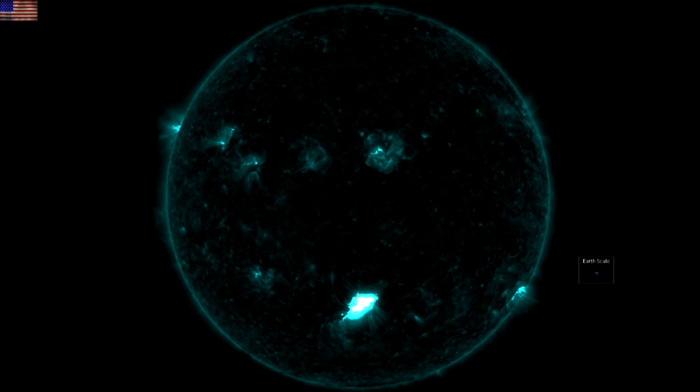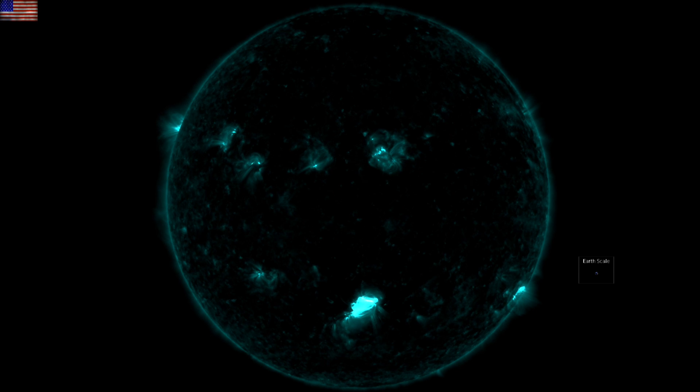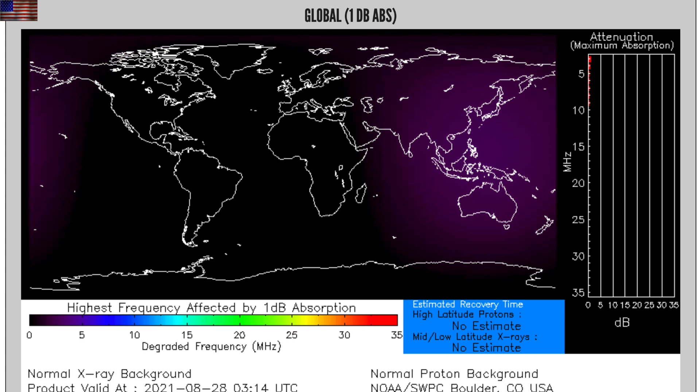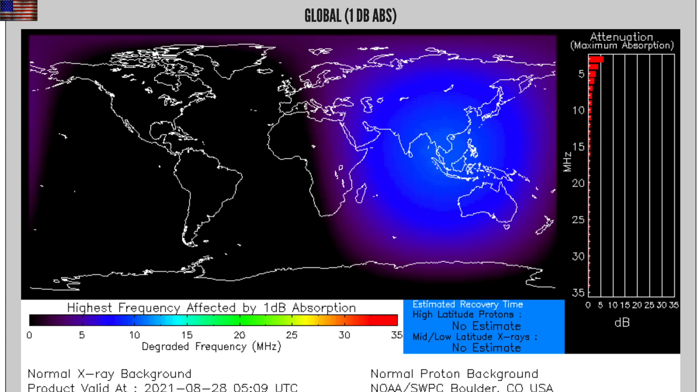The bright flash you see is an M-class solar flare erupting from the southern active region. Just look at the mountain creation on the x-ray flux. Those are the solar flares and they provided radio blackouts over the eastern world, while most in the west were sleeping.